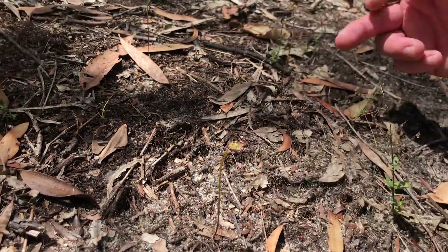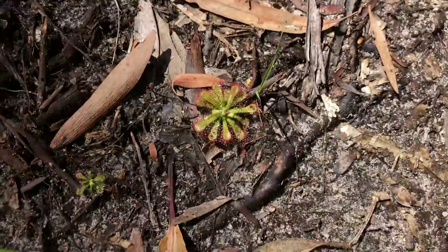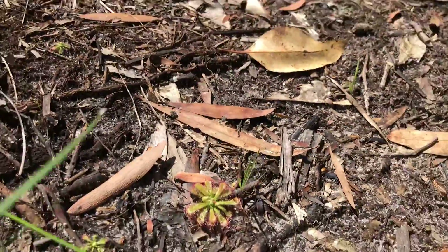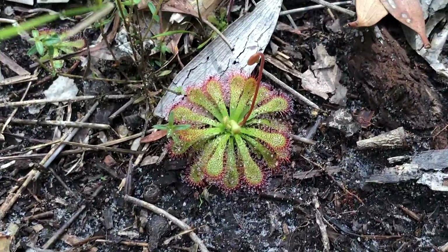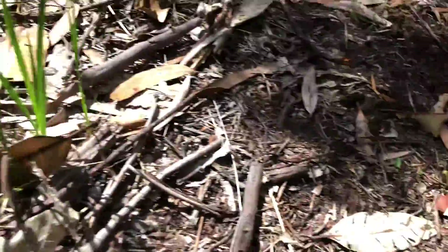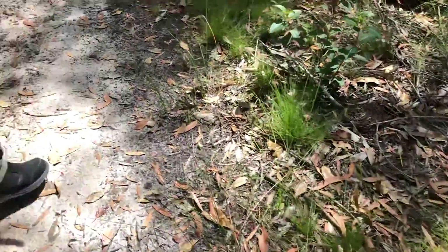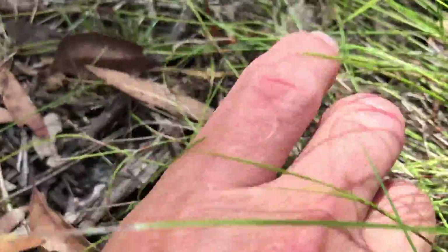That is amazing — look at this! You've got some lunata and some spatulata literally right next to each other, just a couple of centimeters away. Here's a nice big one. We're seeing Drosera lunata now everywhere. We haven't seen many Drosera spatulata for a while, but now we're seeing some again.